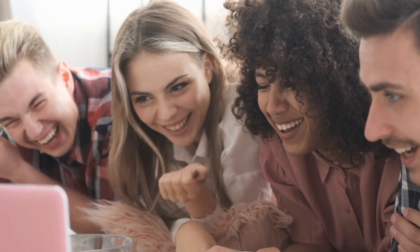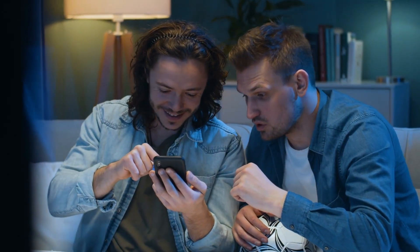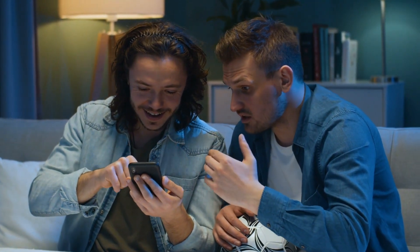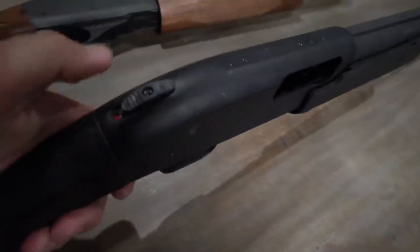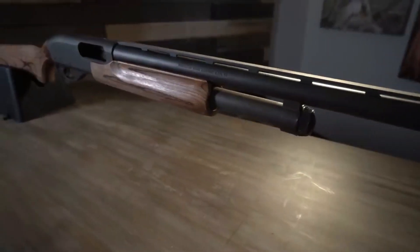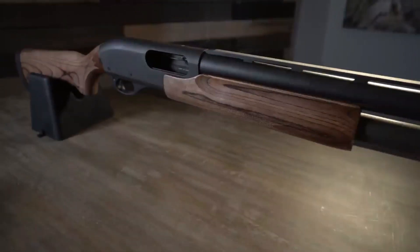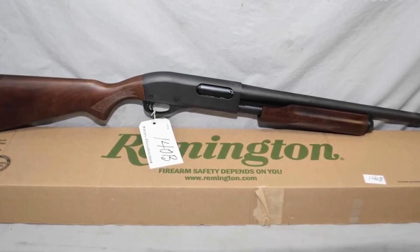Last but not least, let's talk about everyone's favorite topic: price and affordability. We understand that not everyone has an unlimited budget, so let's see how the Remington 870 and the Mossberg 590 stack up in terms of cost. The Remington 870, known for its exceptional quality and reputation, does come with a higher price tag. It's like buying a premium sports car — you're paying for the top-notch craftsmanship and performance. But when you invest in a Remington 870, you're investing in a shotgun that has stood the test of time.